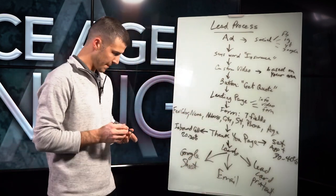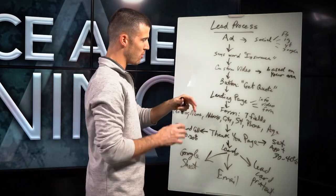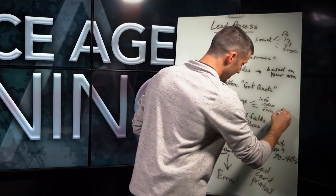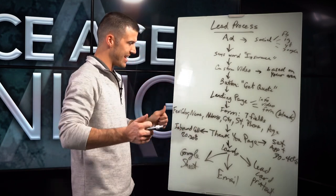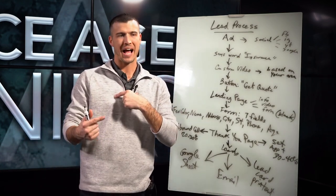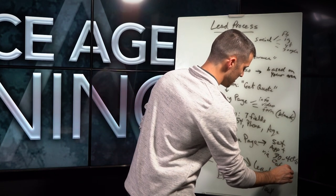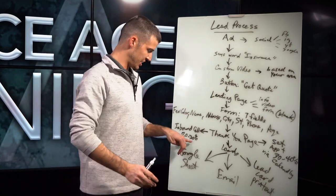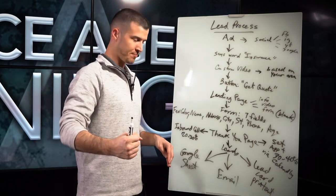So from start to finish: we have an ad that says insurance with a custom video based on their area, with a get quote button to take them out of that social platform into a landing page where they can express more information and fill out a blank form. That's how you drive more accurate information — to a form of seven fields — and then take them to a thank you page where they can determine, do I want to call in or do I want to set an appointment? I personally like the Calendly link and want them setting an appointment via Calendly.